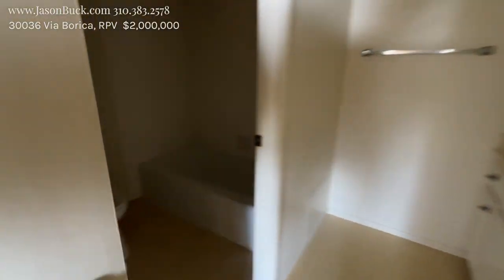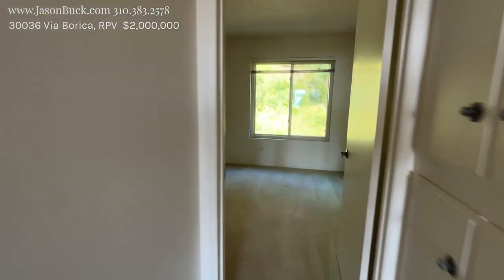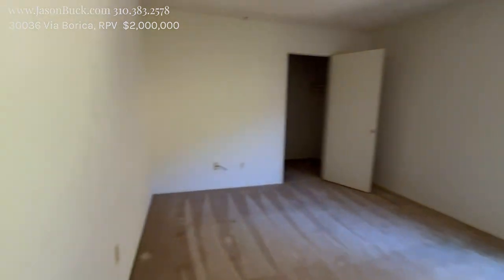These are the upstairs baths, and then there's bedroom number three — it's a big one.